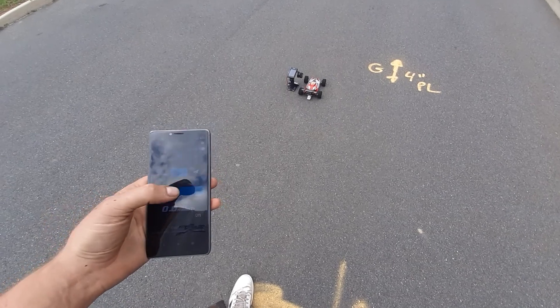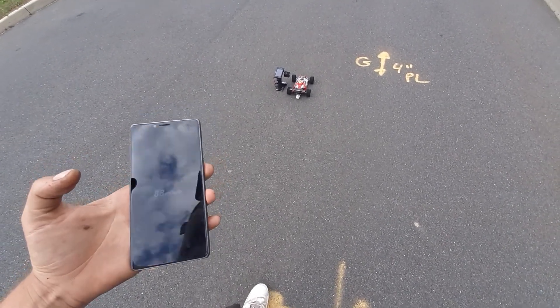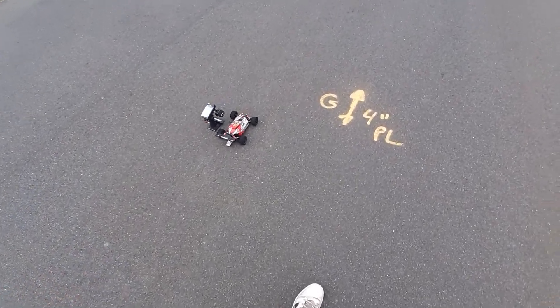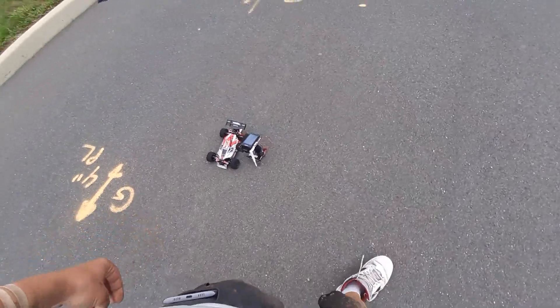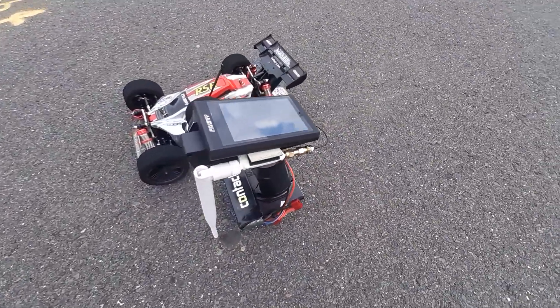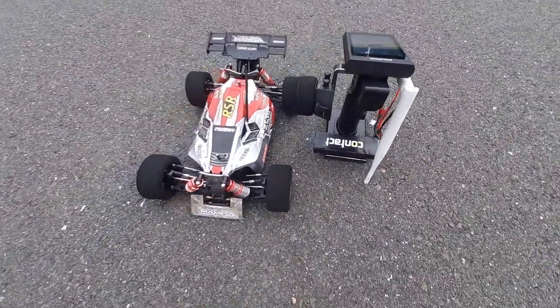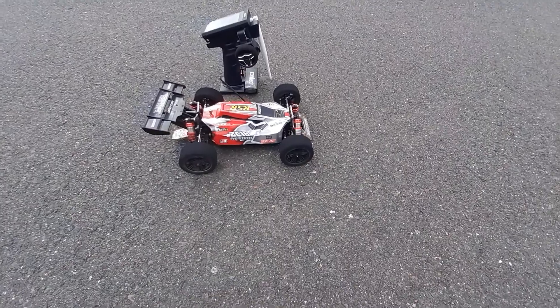Stop. Read. 88 miles an hour! 88 miles an hour with the WLtoys 144-001-6S. Hell yeah. Let's get a close up of it — Fly Sky Noble. And I wasn't even full throttle.